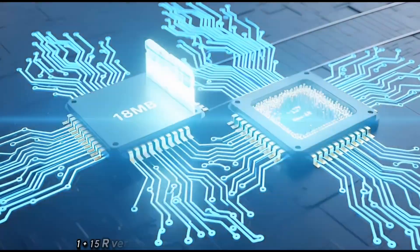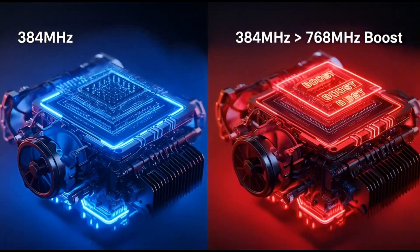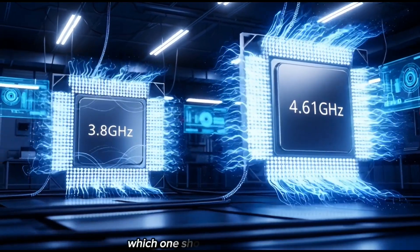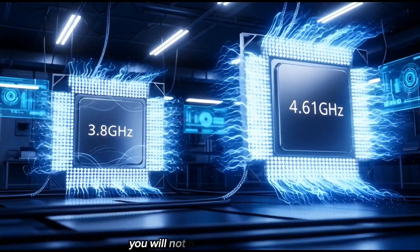OnePlus 15R versus OnePlus 15. Galaxy S26 versus Galaxy S26 Ultra. That type of difference. But here's the big question: which one should you care about? Honestly, unless you're a gamer who wants the best of the best, you will not notice the difference.